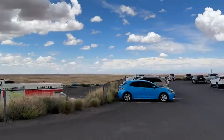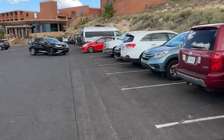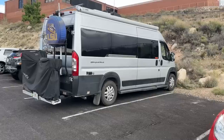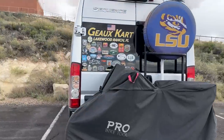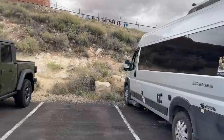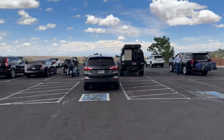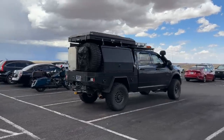Big RVs down there, small RVs here. Here's a Sequence by Thor — checking things out, got a bike set up, spare tire. I've been to a few places. And over here we have a truck camper. Pretty wild.